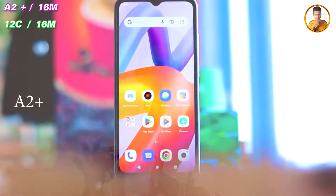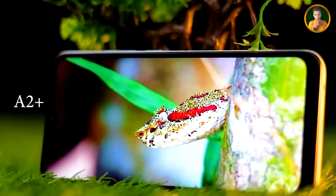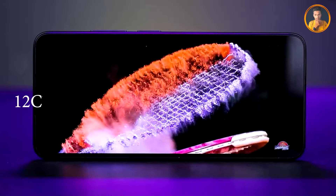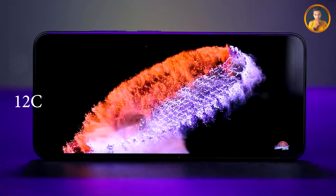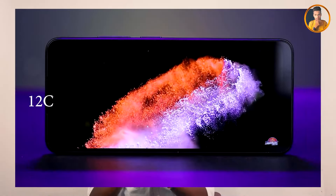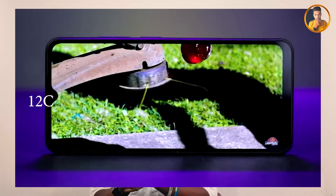At this price point, the display quality comparison between both smartphones is being evaluated. The display on both devices — the display quality affects photos and overall visual performance on the display.